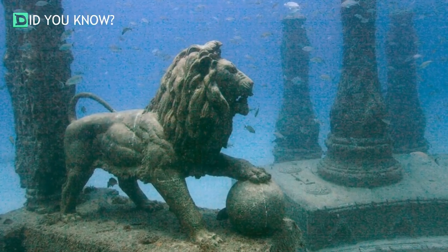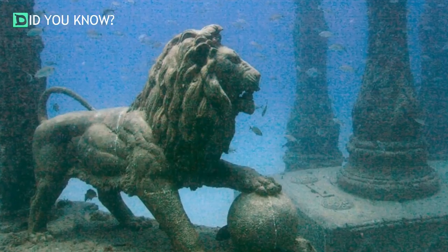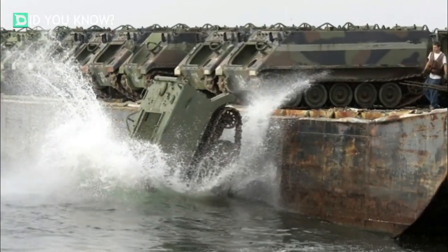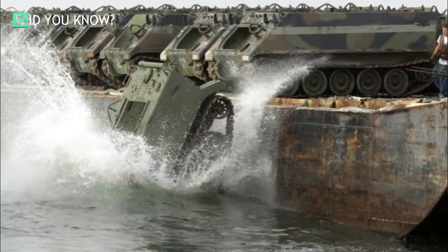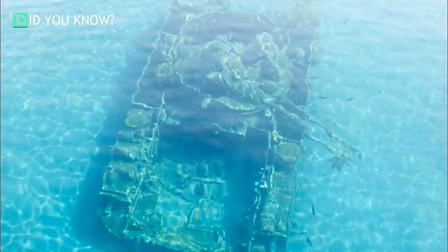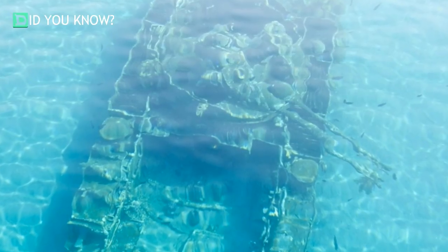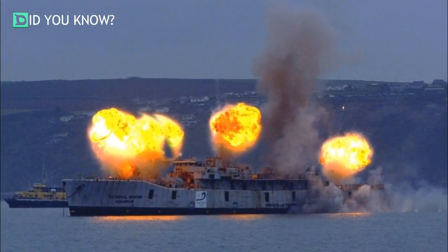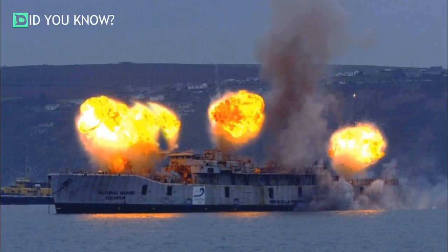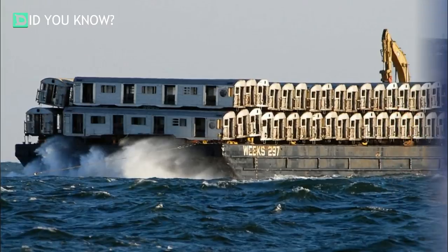This lion resides in the Neptune Memorial Reef — people can pay to have remains placed here. Armored personnel carriers are stripped down and used. A sunken tank in the Red Sea. An ex-Royal Navy frigate being taken into the deep blue, and 40 subway cars going into the ocean to do their part.